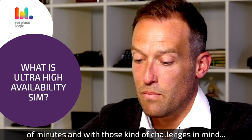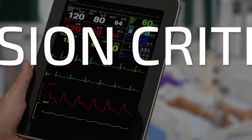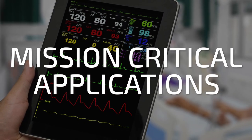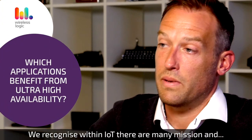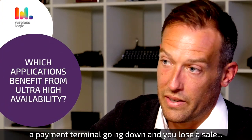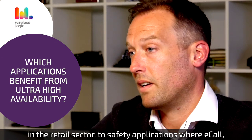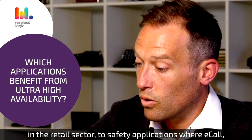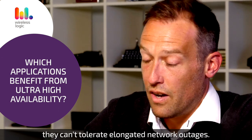With those kinds of challenges in mind, we've designed the ultra-high availability SIM. We recognize that with IoT there are many mission and business-critical applications — whether that be a payment terminal going down and you lose a sale in the retail sector, or safety applications like eCall, lone workers, and first responders who can't tolerate elongated network outages.